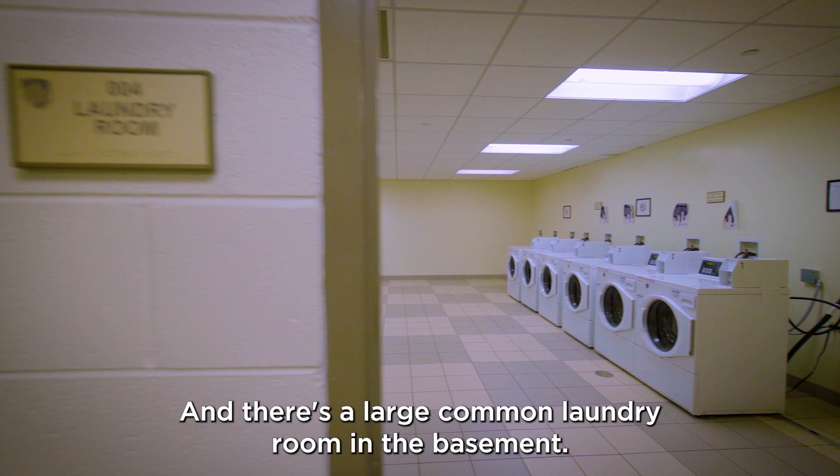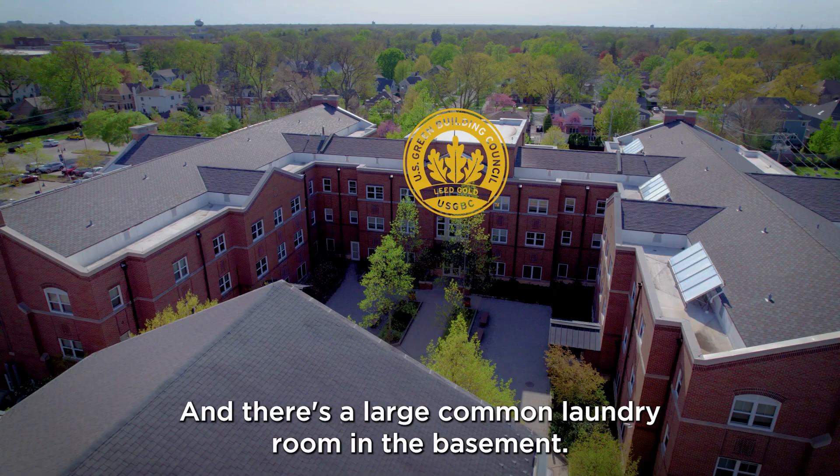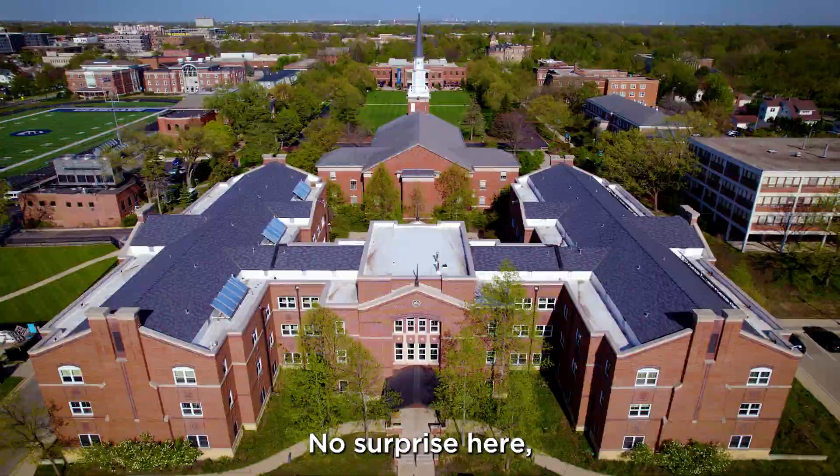West Hall is Gold LEED certified, making it one of the greenest buildings on campus. And the hall is home to an annual event called WestFest, an event featuring food, outdoor games, music and more.